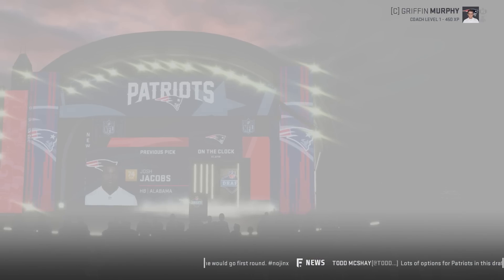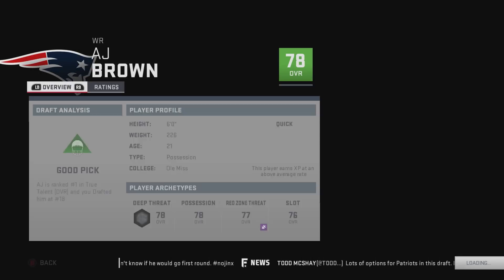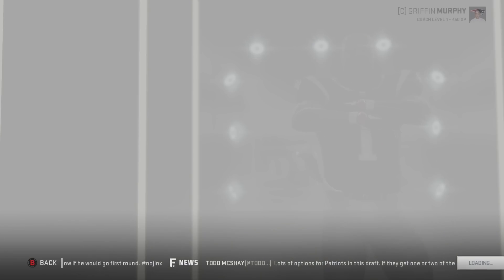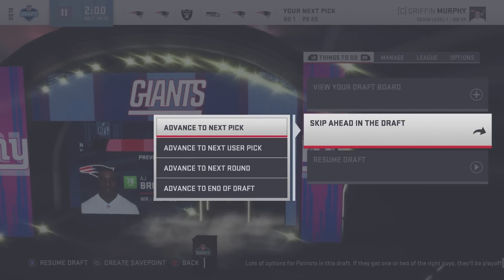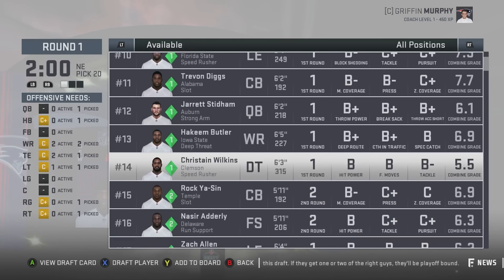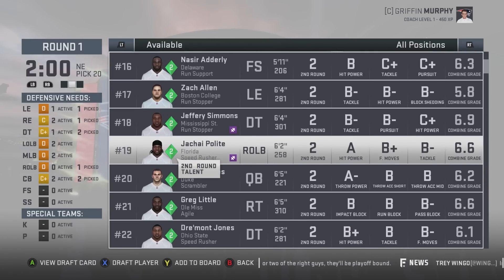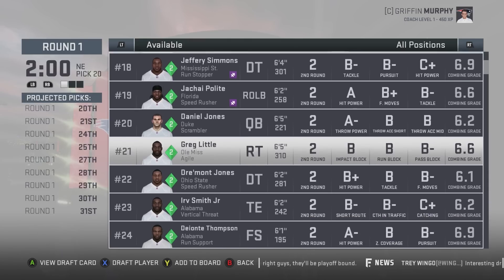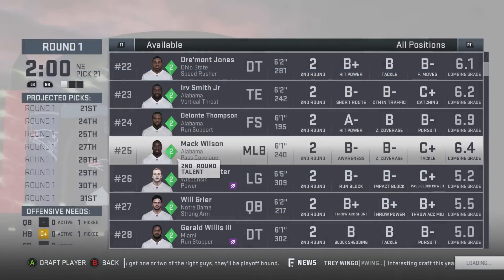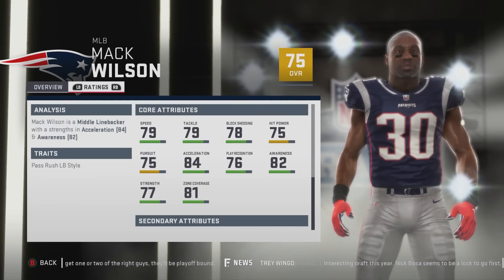We might as well go with AJ Brown — let's take him. He's 78 overall, quick development, with 90 speed, 87 acceleration, 85 catching, and 85 catching in traffic. He looks like he'll be a great player. The Giants took Devin Bush — I don't really get it. We need linebackers. Let's get Mack Wilson right now. He's 75 overall, normal development, with 79 speed, 79 tackle, 78 block shed, and 75 hit power.